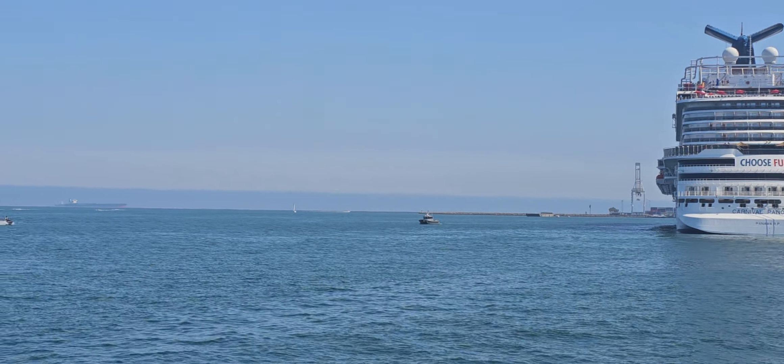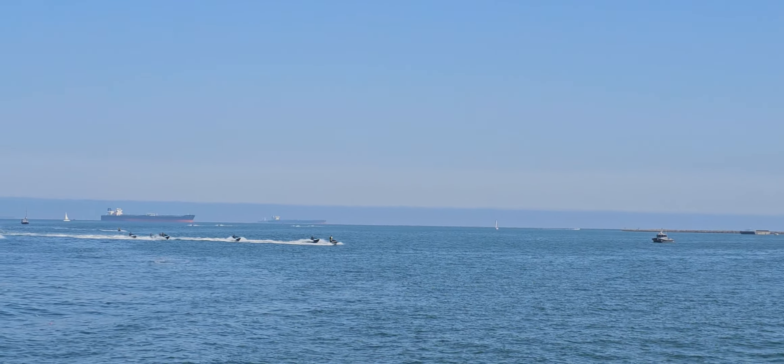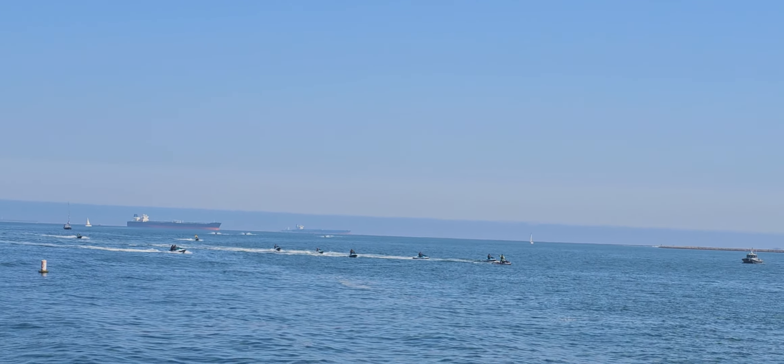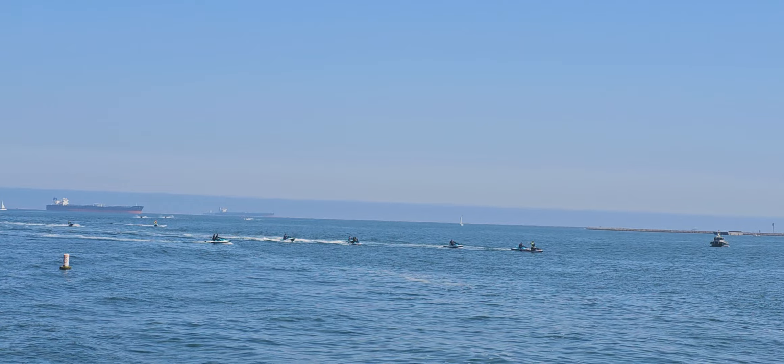We will be using the boat like a clock face. The front of the boat will be 12 o'clock. The right-hand side of the boat will be 3 o'clock. The back of the boat will be 6 o'clock. The left side of the boat will be 9 o'clock. We'll be using other numbers in between as well.